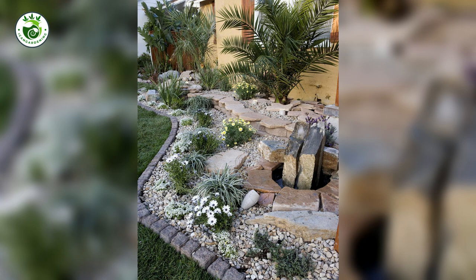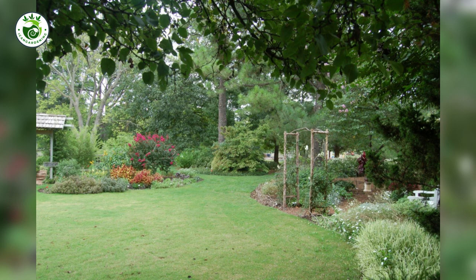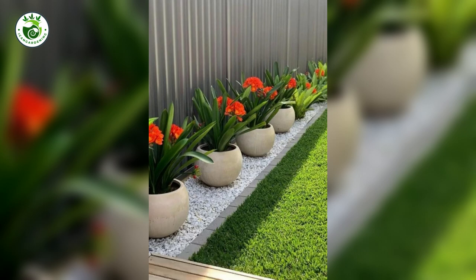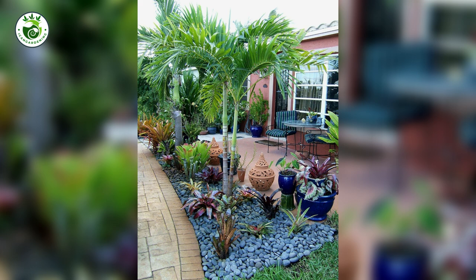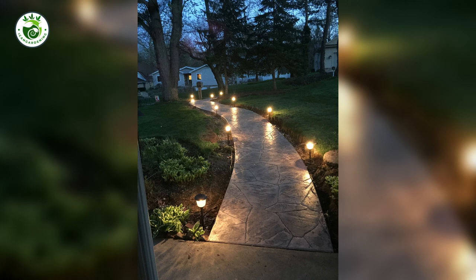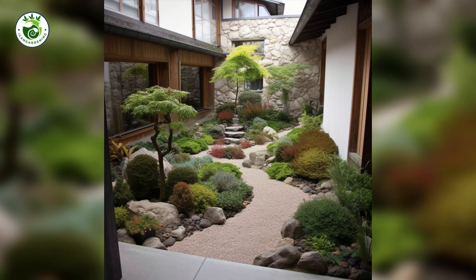2. Following Lines: The Art of Pathways. Imagine strolling through a garden where every step feels like a graceful dance — that's the magic of pathways. Curving lines and strategic placement of walkways create a sense of flow and intrigue. They lead the eye and feet on a journey of discovery, making your outdoor space a true adventure.